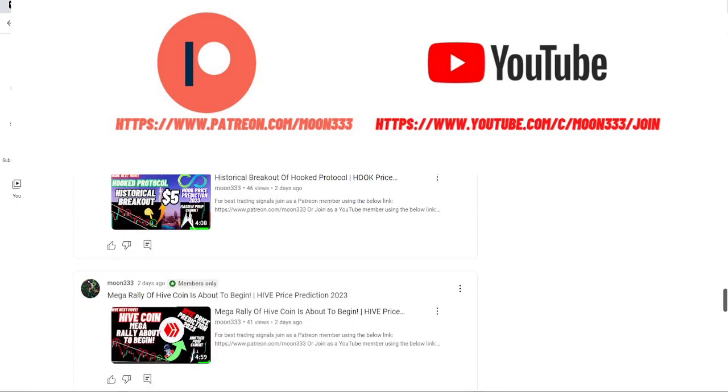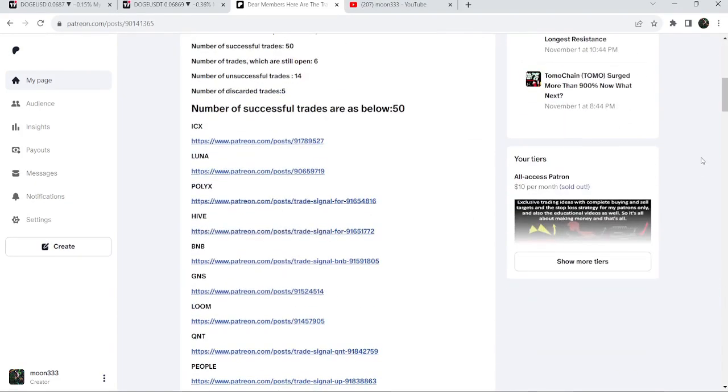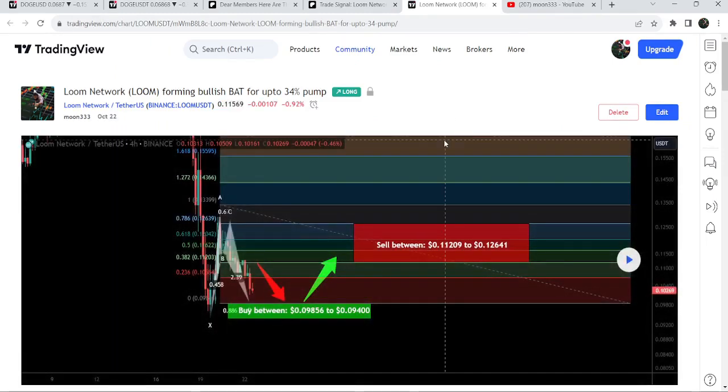If you'd like to see how my trading signals work, I've also shared a link for the trading signal report for the previous month of October 2023 in the video description. You just need to open that report. If you'd like to check or verify any trading signal — for example, this is a trade setup for Loom Network — you just need to click on the link for the trade setup and it will take you to the TradingView chart.